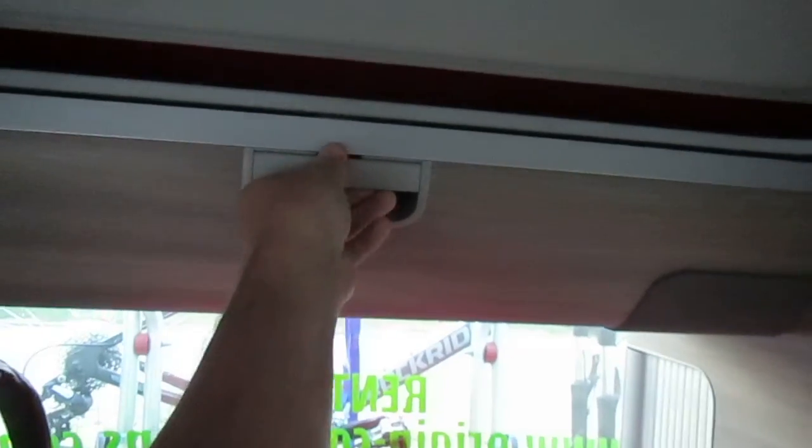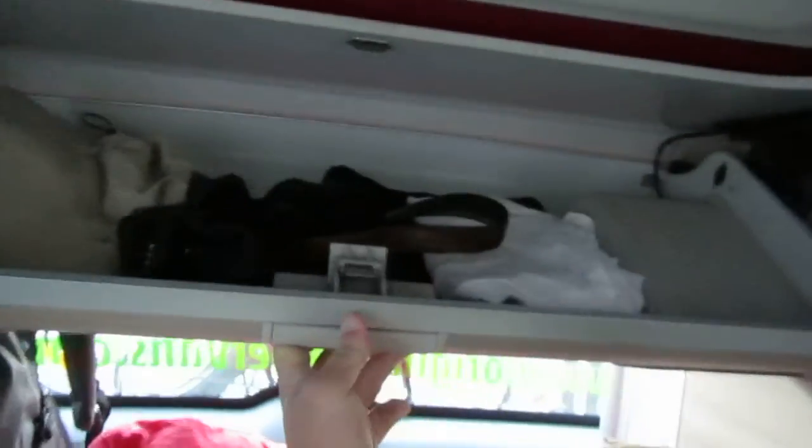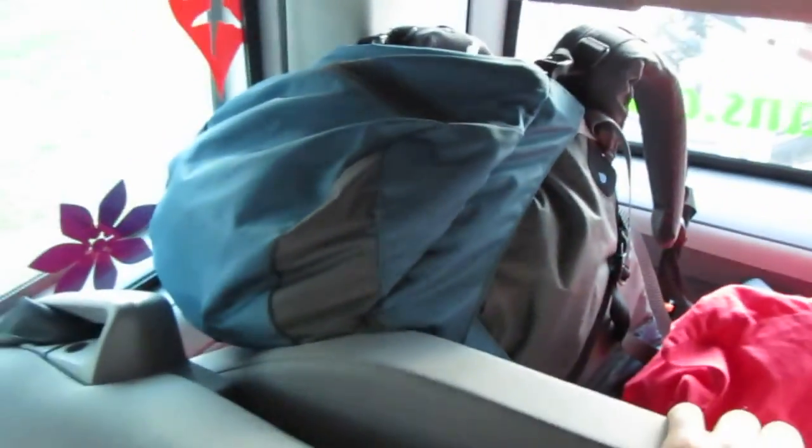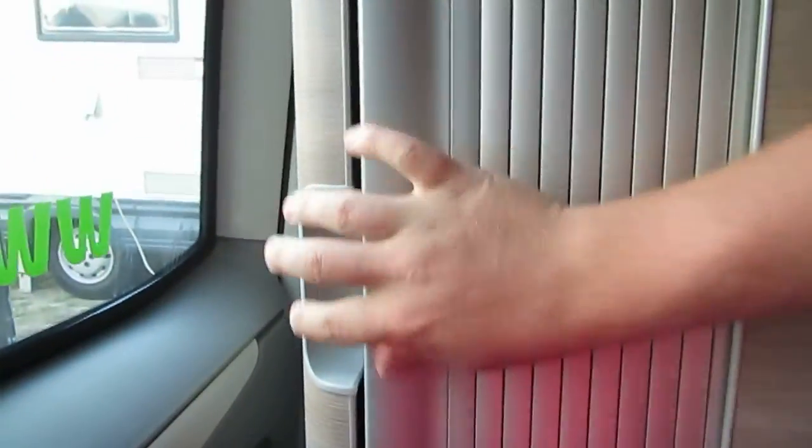We've got a cabinet here with Christy's stuff — mostly just Christy's clothes. I've got a cabinet here that's all my clothes, and it's pretty empty because we're going to do laundry. We have a little back seat here with our pillows right now, and that's all of our laundry we need to do.